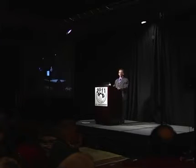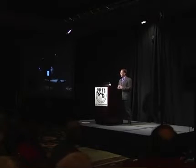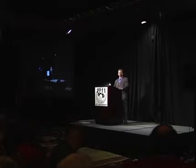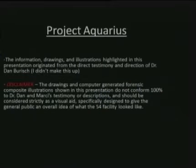I want to thank Open Minds for giving me the opportunity to join all of you today. What I'd like to do this morning is give you a brief overview of Project Aquarius and give you some specific details regarding the interaction that Dr. Dan Burrish had with an extraterrestrial called J-Rod. The information, drawings, and illustrations highlighted in this presentation originated directly from the testimony and direction of Dr. Dan Burrish.